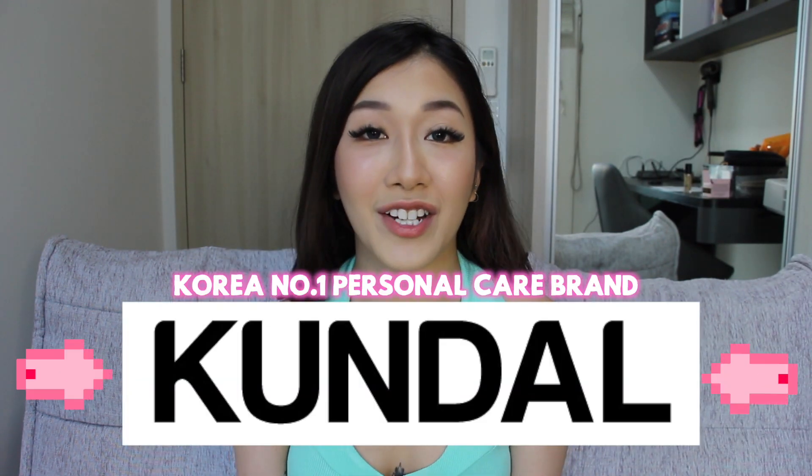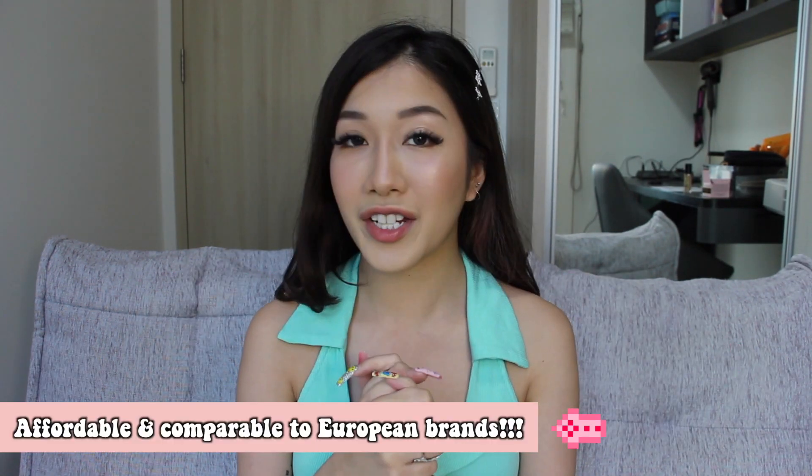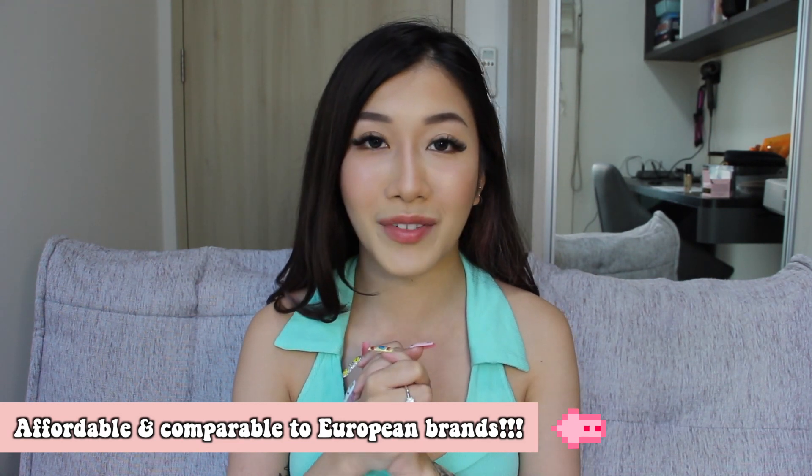Sometimes two people who both have sensitive skin — one person might be allergic to a certain ingredient and you might not be. So today's video, I'm going to feature products from Kundal. They are actually a K-beauty brand, and this range is perfect for sensitive skin.